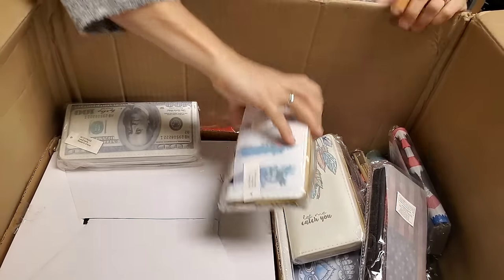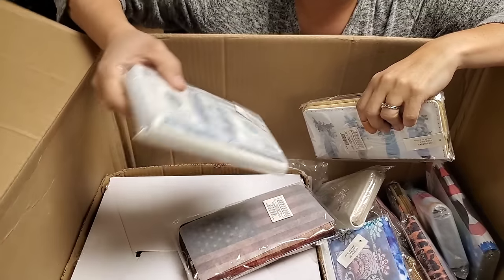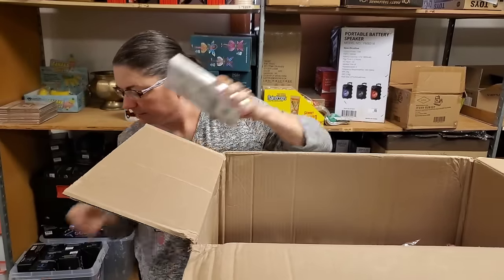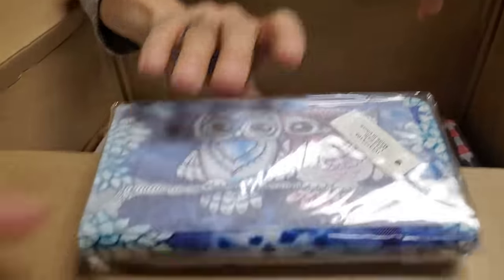Oh look, found a hundred dollar - wallets! These wallets are really, really nice. We haven't had those in a while. We've only sold these on the fire sale.